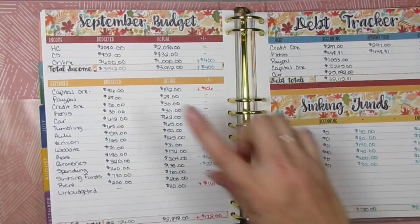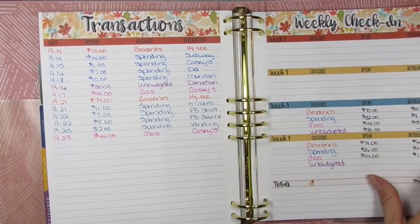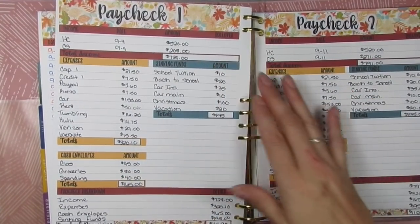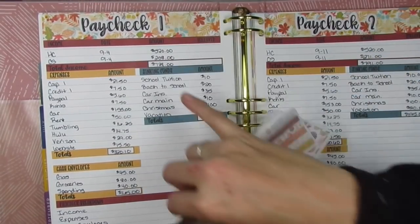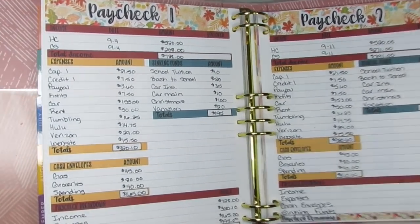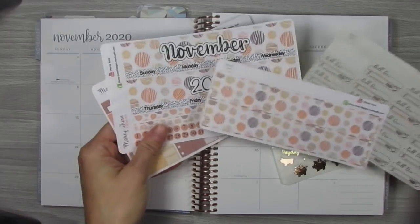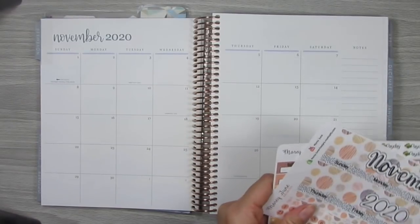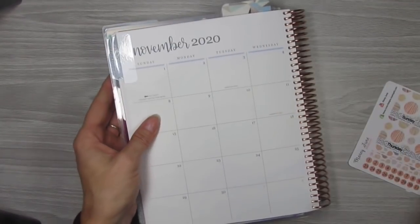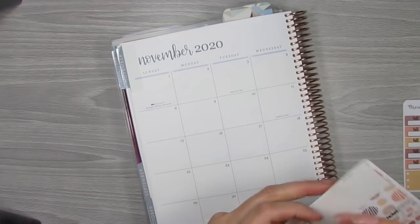I also have this fall leaves theme here — that was for September but I'm using it for November too. So that's the monthly overview. You can just kind of see the pattern: the budget, debt tracker, sinking fund, transaction, weekly check-in, and the paycheck-to-paycheck budgets. Both themes are available on my website, which is www.moryjune.com. So I'm going to go ahead and get started with the monthly overview.